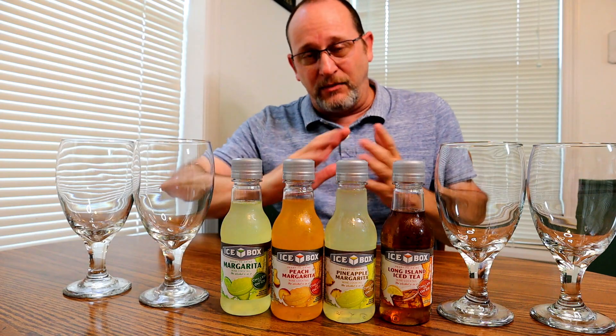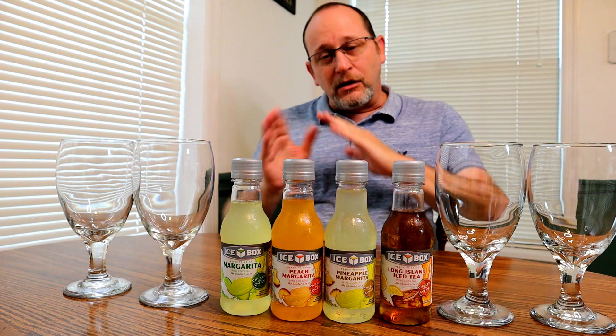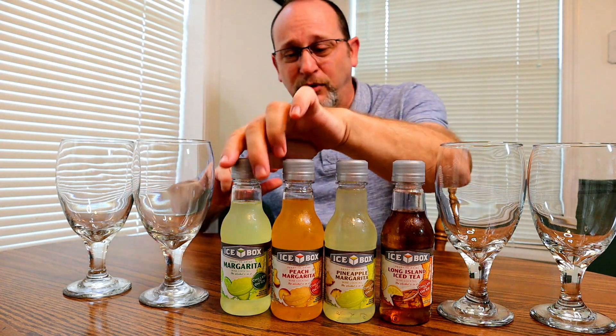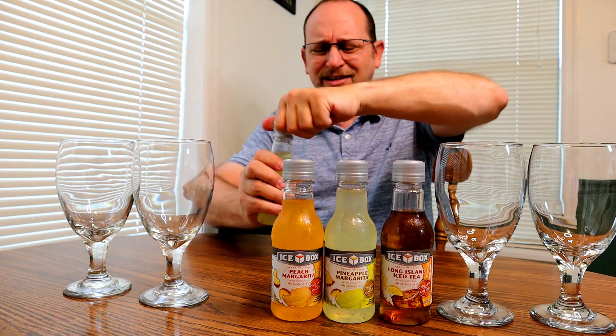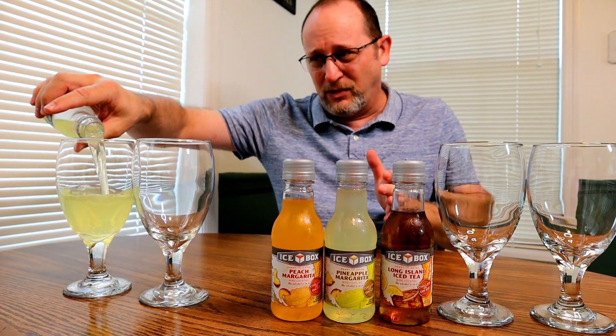Today these do have wine in them — they do not have liquors. That is going to be a difference, but I want to see how close they taste like a true margarita. We're going to start off with the regular margarita first. Not very expensive, so I'll be honest with you, I'm not expecting a whole lot from this.